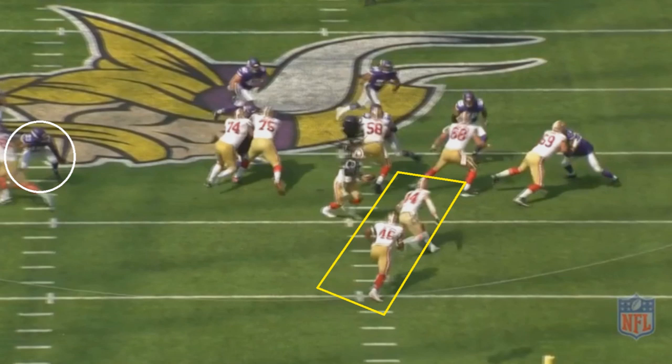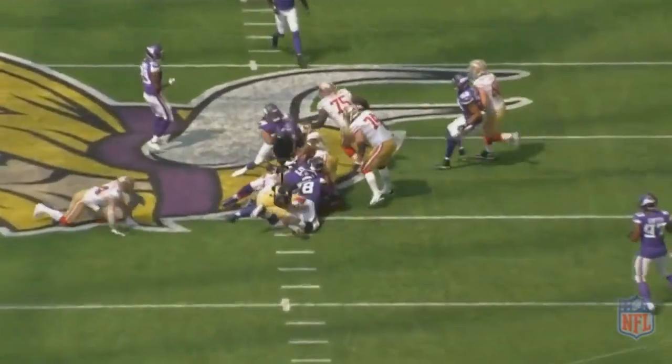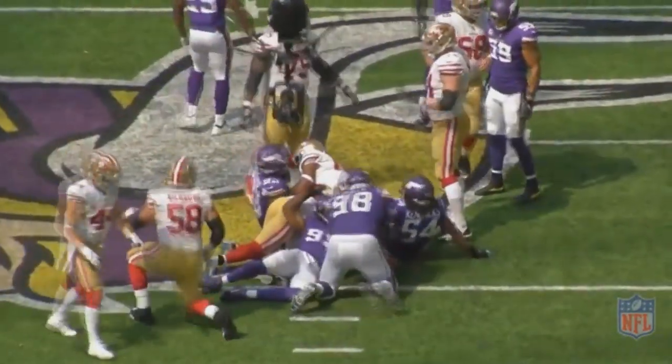You also notice that the Minnesota Viking on the edge is going to be unblocked — which is something you would do on a run to the right side of the screen, since it would be tough for him to get into the play anyway. That helps sell to Minnesota that this is actually a run to the right. And since you have a fullback in the game, you can now run to the left side of the screen, because Yuseck can handle that unblocked edge defender.